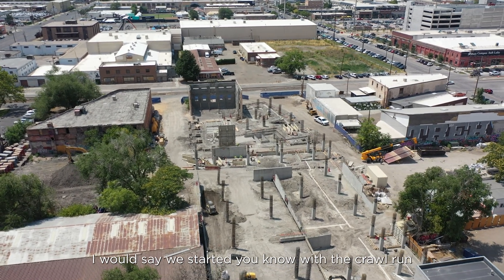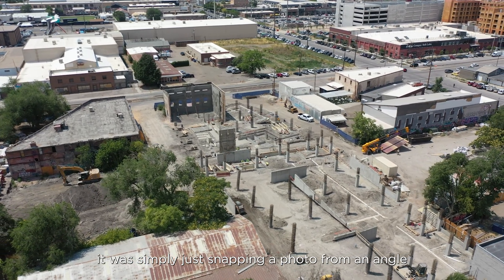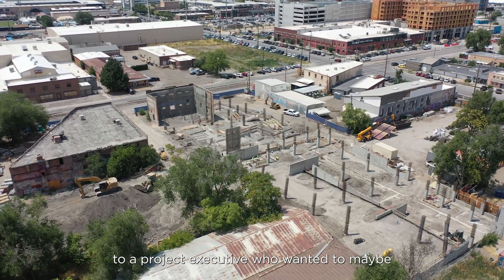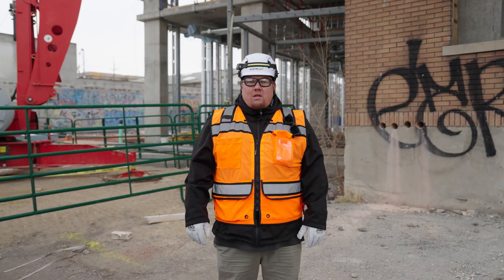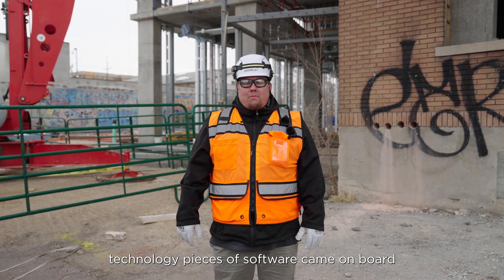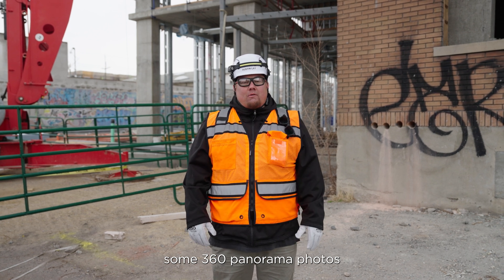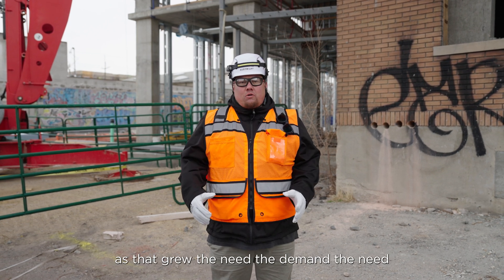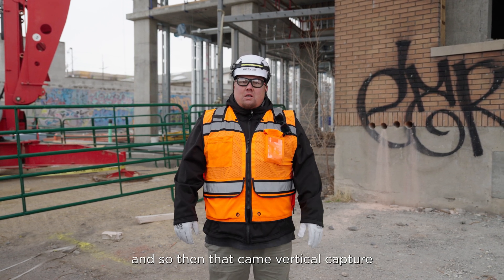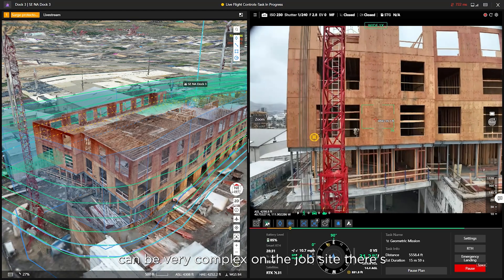Traditionally drones have been — we started with the crawl-walk-run type method. It was simply just snapping a photo from an angle to give to a project manager or executive who wanted to show an owner the status of the project. As technology grew and different software came on board, we started mapping missions, doing videos, photos, some 360 panorama photos. As that grew, the demand and questions from our teams were: what more can we do with this technology? And so then came vertical capture, which can be very complex on a job site.